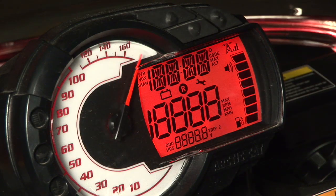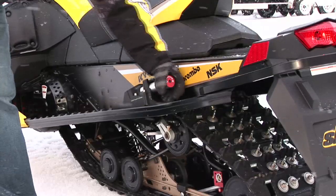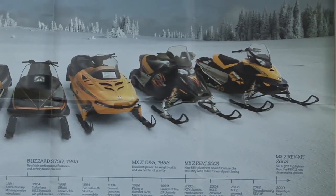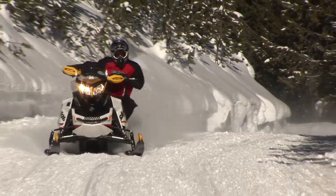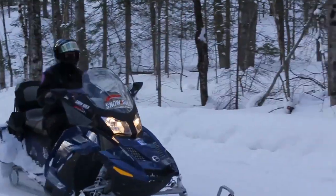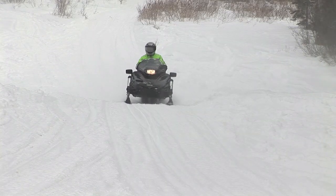Just like the car industry, technology has made an incredible impact on the design of snowmobiles. If you rode in the past, you won't believe the changes. The ride, suspension, handling, seating and amenities are way, way better. It's like driving a modern luxury car instead of an old clunker.